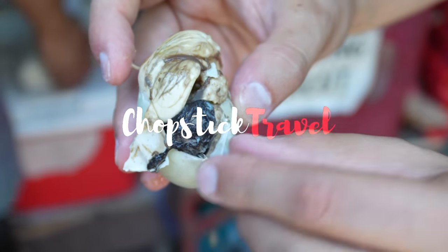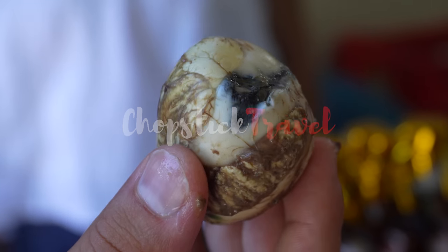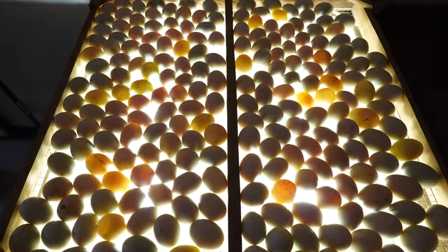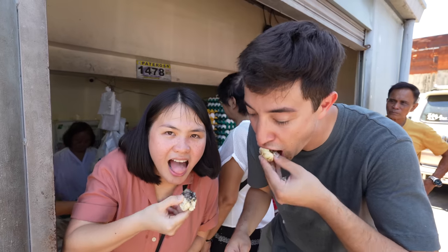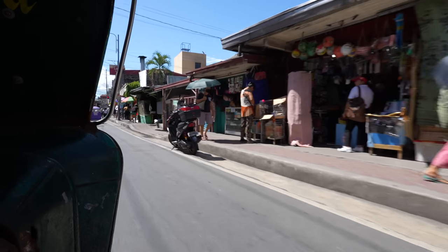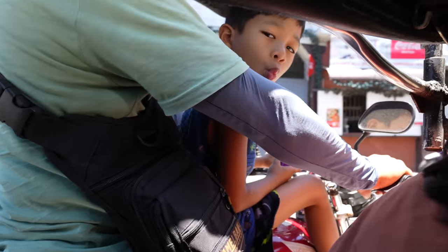Those are feathers. That is like almost a baby duck. Welcome to Chopstick Travel. I'm Luke Martin and today I'm joined by my dear friend Key, Leoncho Foodie Mama. Thanks for being here. Today we're in Pateros, Metro Manila. This is known as the capital of Balut.